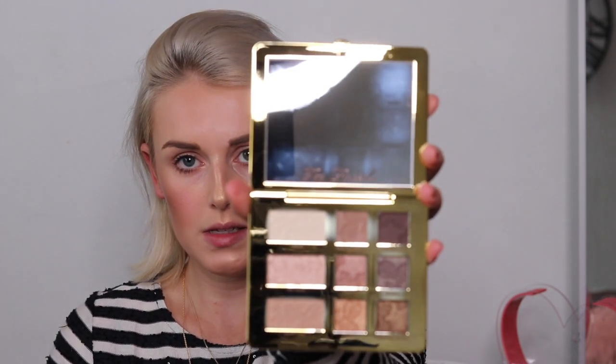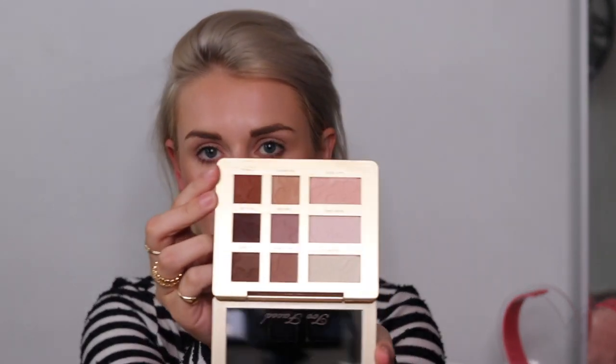Then we're going to move on to the eye palette. There's the Too Faced Natural Eyes — again, amazing packaging — with all these colors, and then the other one is the Natural Matte. Same packaging but pink, and there are all the colors. I'm just going to use the Nude by Nature eyeshadow brush, which is a bigger one, and maybe try Lace Teddy, which is like a blush color from the matte palette.